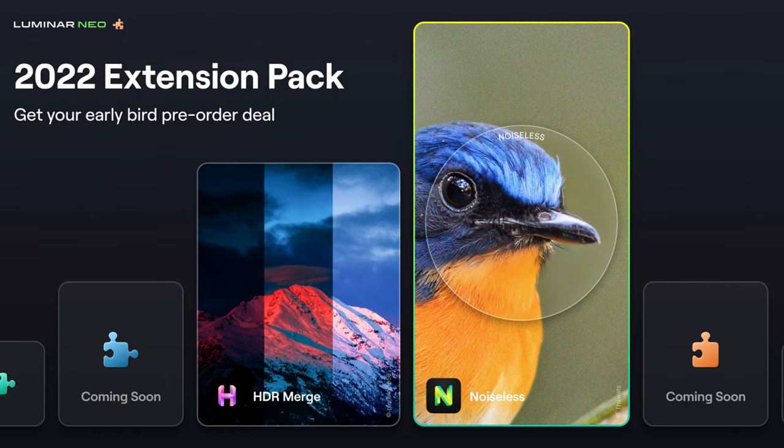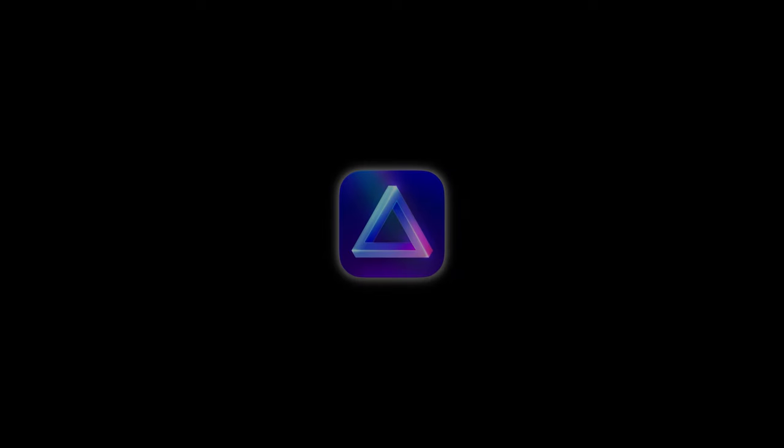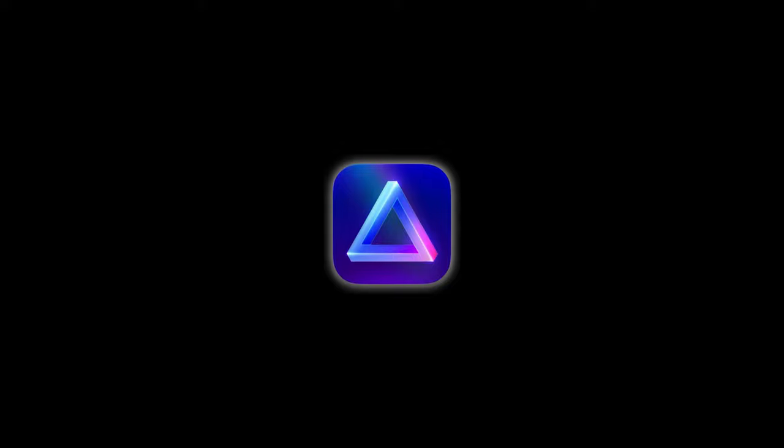I've got some huge news today to share with you from the makers of Luminar Neo, Skylum. I think you're really going to be excited to hear this. Skylum have announced that they're releasing six more AI extensions for Luminar Neo. This means that if you own Luminar Neo, you're about to have an even better experience with access to six new extensions, giving you a whole new bunch of options and variety in your photo editing.